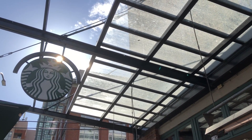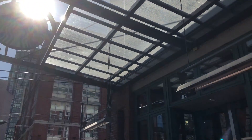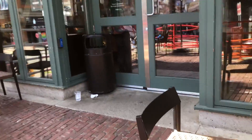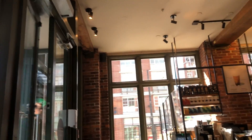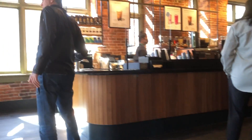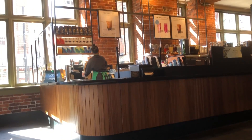Here I am at a Starbucks by the metro station. I've been here a number of times when I worked as a daycare and preschool teacher. The interior of this place is very interesting with bricks — very old-fashioned. It's quite busy right now and the seating area is very limited.